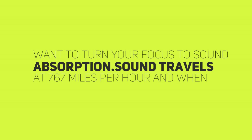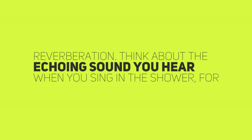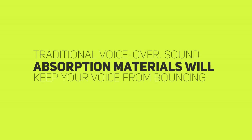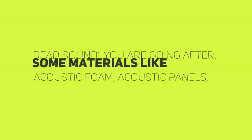Sound travels at 767 miles per hour, and when it hits a reflective surface, it bounces back and forth, creating an echo or reverberation. Think about the echoing sound you hear when you sing in the shower, for example. While I'm sure you sound like a star, I'm also sure you don't sound like a traditional voiceover. Sound absorption materials will keep your voice from bouncing around in your studio the way it does in your bathroom, giving you that nice, lively, dead sound you're going after.